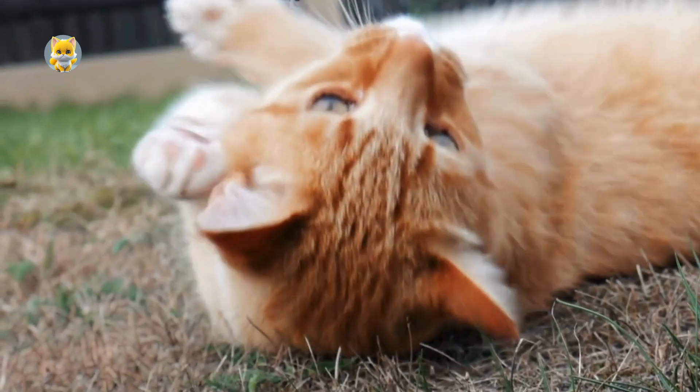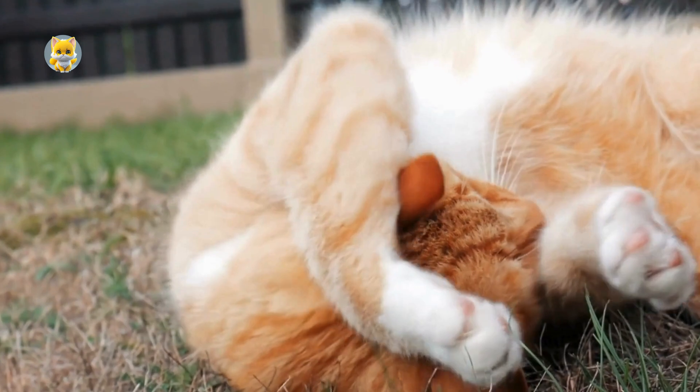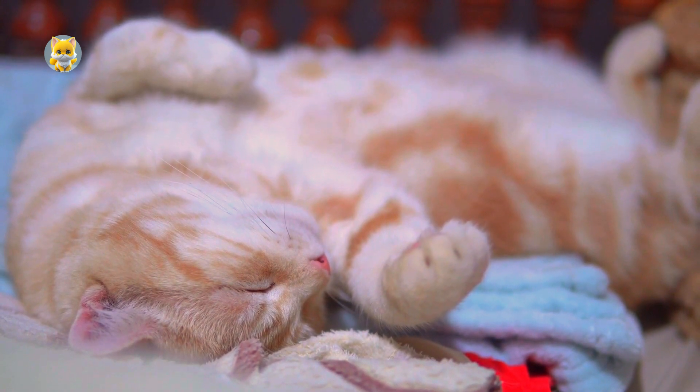If you found this video helpful, don't forget to subscribe and hit the bell icon for more cat care tips and adorable feline content. Thanks for watching and we'll see you in the next video!